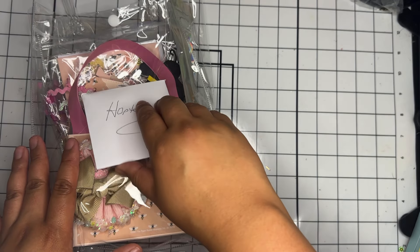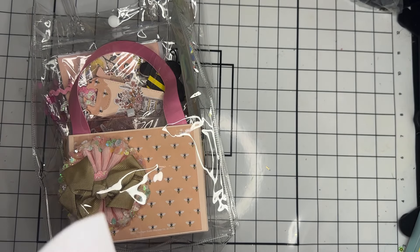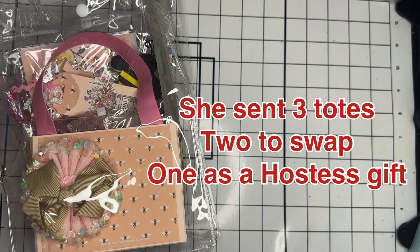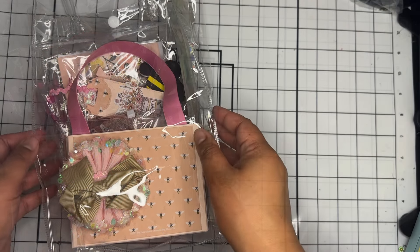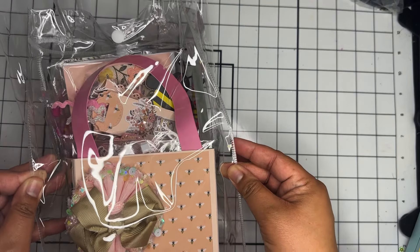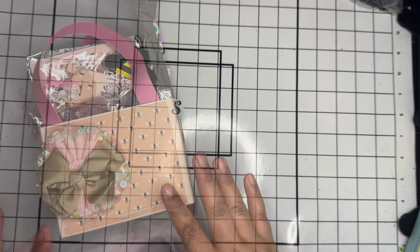Entry number 32 is coming from Twyana — I hope I'm saying that right, I'm sorry if I'm not. She had a sticker on the bag that says 'Hostess' and then 'Swaps are all the same, thank you for hosting.' I'll go ahead and link all of her information in the description below. She had all her totes wrapped in this clear tote, so I'm going to go ahead and take that out.